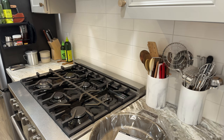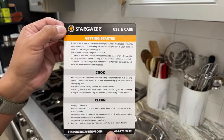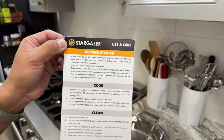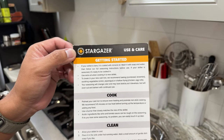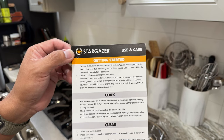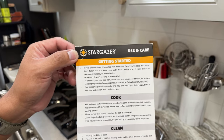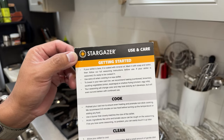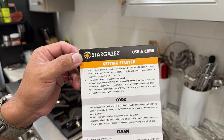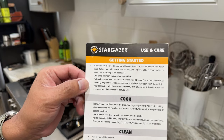There's a little rubber band — pull it apart and there we go. Let's save the bag for another use — recycle. Let's take a look at the use and care really quickly. Getting started: if your skillet is bare, it is coated with mineral oil — wash it with soap and water, then follow the full seasoning instructions before use. If your skillet is seasoned, it's ready to be cooked in.